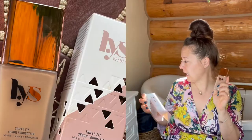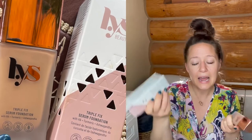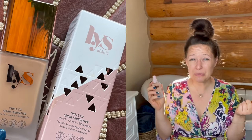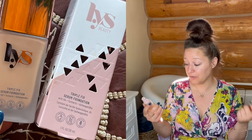The color is a teensy bit dark — I went with TN3 — but I think it's going to be a really great shade for me as I get a little bit of color this summer. This was only $22, which felt like a super steal, considering it's cruelty-free, gluten-free, and vegan. It's basically like skincare with a little bit of a tint. I don't have any tools so we're just going in with our fingers.